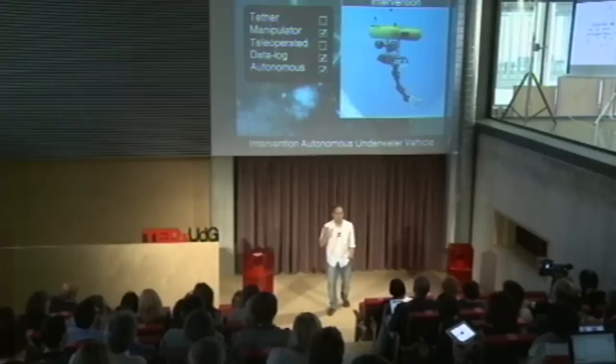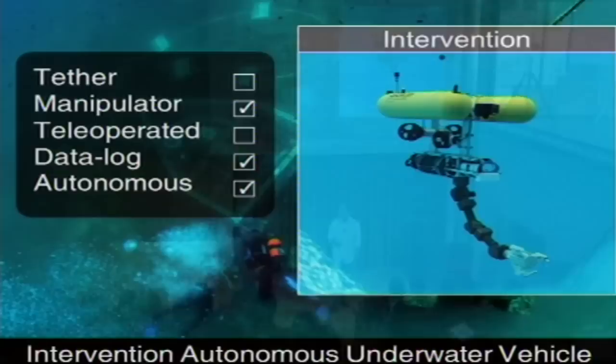So the question is: could it be possible to have a third category of robots? Can we endow an autonomous robot with a robotic arm and try to do some of this manipulation autonomously — without a person guiding the robot, just autonomously? And this is what we are trying to do in our research team.